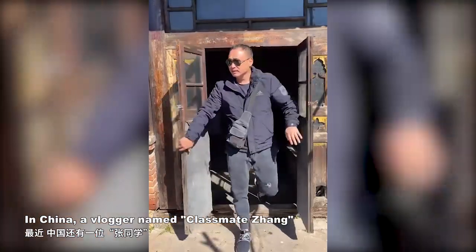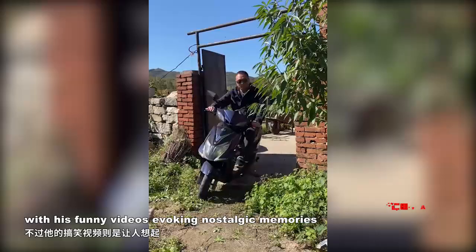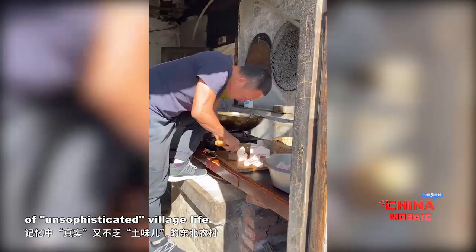In China, a vlogger named Classmate Zhang also went viral recently, with his funny videos evoking nostalgic memories of unsophisticated village life.